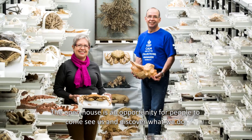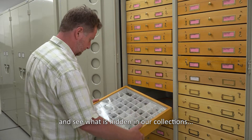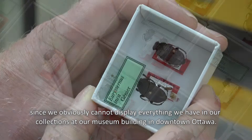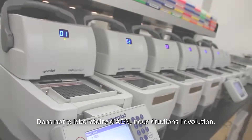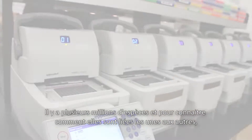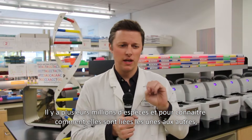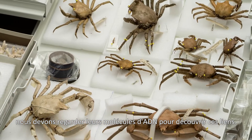The open house is the fact that people can come and see what we do, discover what is hidden in the collections, because we can't obviously expose all these collections to the museum in the city of Ottawa. In the DNA lab here, we study evolution. There are millions and millions of different species, and to fully understand how they're all related to one another, we really have to look at DNA molecules to figure that out.